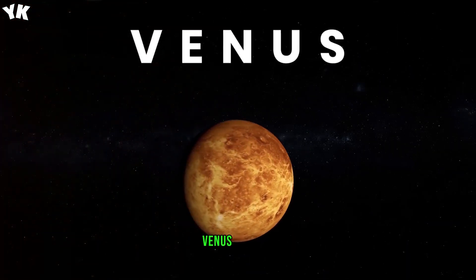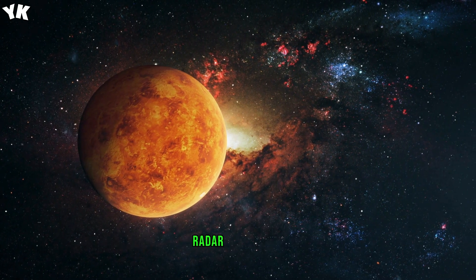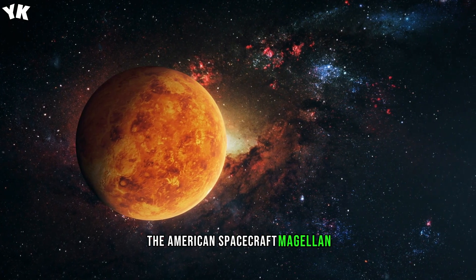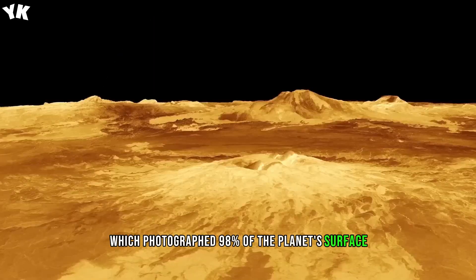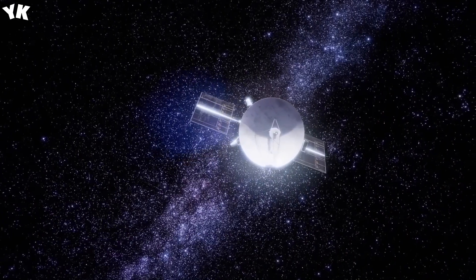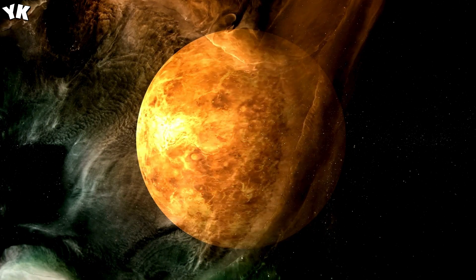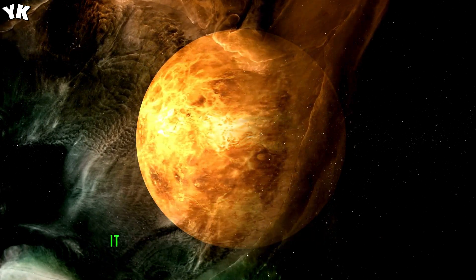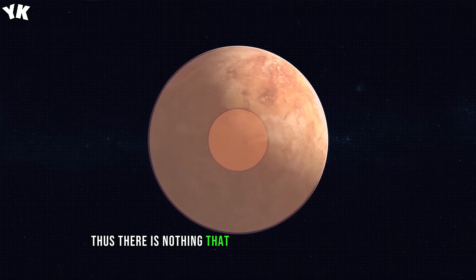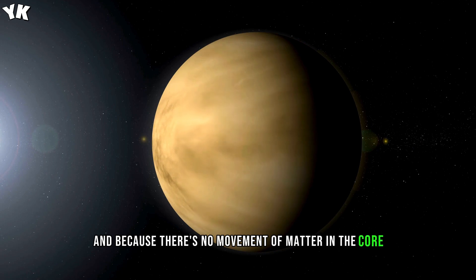Venus. The study of the surface of Venus became possible with the development of advanced radar techniques. The most detailed map of the surface of Venus was made by the American spacecraft Magellan, which photographed 98% of the planet's surface. According to one theory, the structure of Venus consists of three layers. In the middle lies an iron core, the mass of which is about a quarter of the entire planet's mass. Since the planet doesn't have its own magnetic field, it follows that there is no movement of charged particles in the iron core, and therefore it should have a solid state.